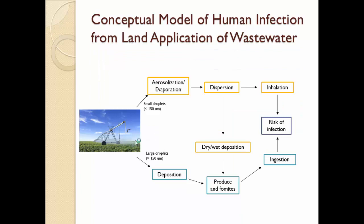Here is a conceptual model of human infection from land application of wastewater. During a center pivot irrigation event, small droplets aerosolize and evaporate, are dispersed, and assuming there's a receptor downwind, they could be inhaled, with a potential risk of infection. They can also be deposited, and aerosol particles can land on produce, fomites, etc., and those can be ingested. Larger droplets, larger than 150 micrometers, can directly deposit on produce and fomites.